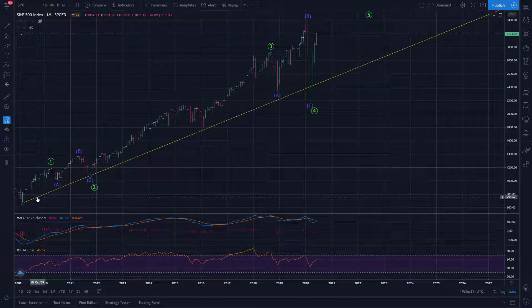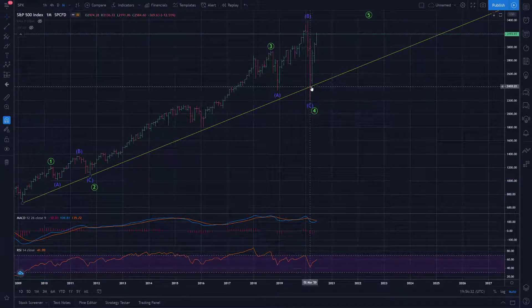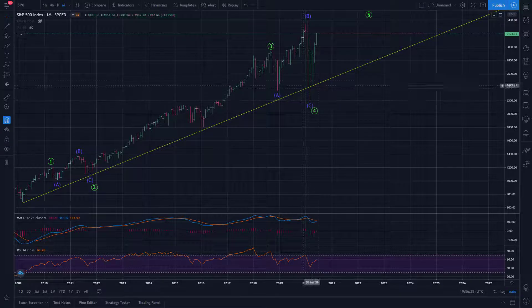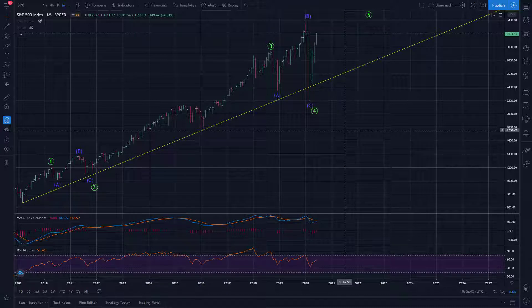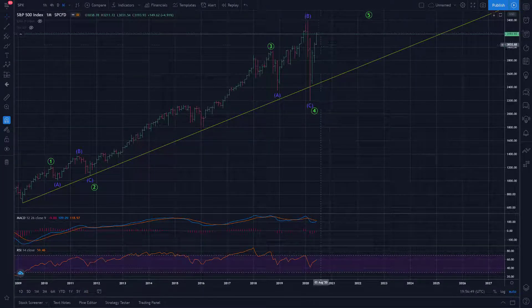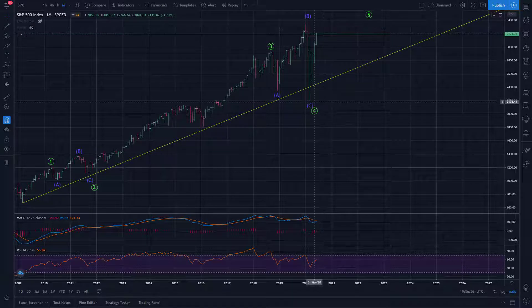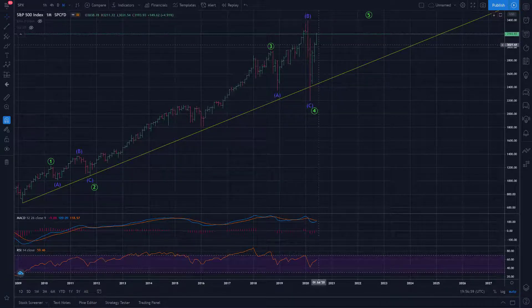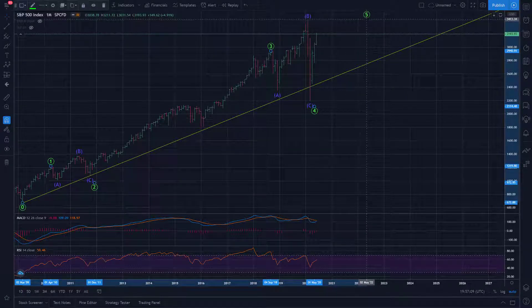You can see this yellow trend line connecting the 2009 low with the October 2011 low. We stabbed below it but weren't able to close below it. Basically the trend line was tested but held and now we're going back up. The bear market declaration is no more. We're beyond the 76 retracement now, and the NASDAQ composite is making new all-time highs. Bear market's cancelled and the bull market has resumed as far as the charts are concerned.